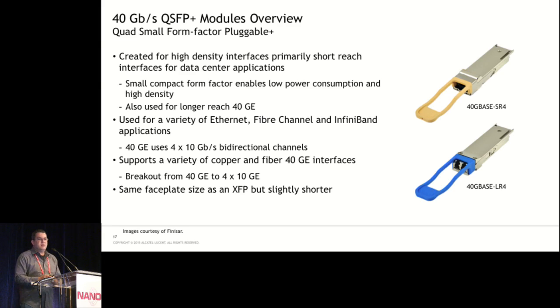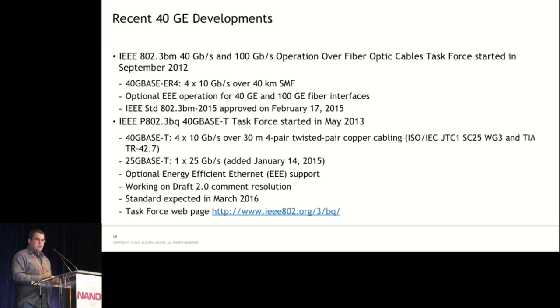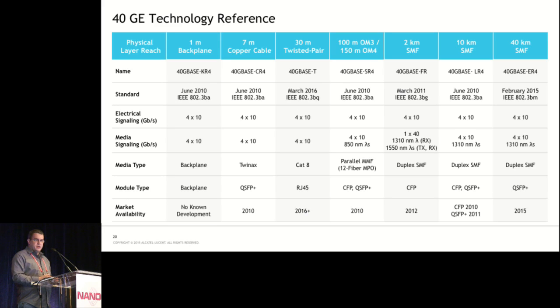On to 40 gig — there's not a whole lot to say. 40 gig is pretty much done and in good shape. We have the 40 gig QSFP+ with a number of different pluggable modules. 40 gig is very popular in data centers for breakout, with fiber and copper breakout options from 40 gig to 10 gig. We also have longer reach interfaces for aggregation and core applications. The latest development is a 40-kilometer single-mode interface for 40 gig, standardized in February of this year. There's 40G Base-T being done jointly with the 25G Base-T study group, expected next year.